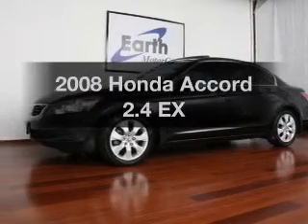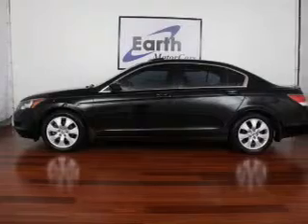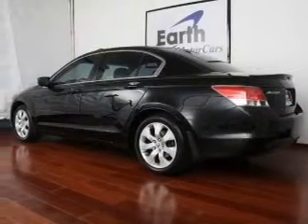Check out this 2008 Honda Accord. If you're looking for a first-rate auto, this one could be yours today. With an efficient four-cylinder engine, driven by a five-speed automatic transmission.